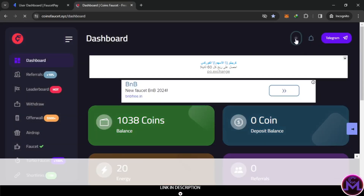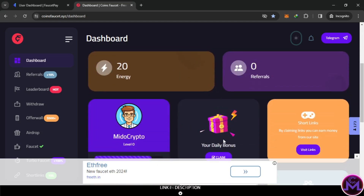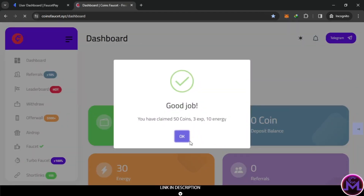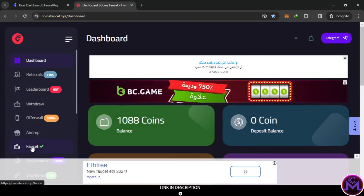I'm going to enter my account - don't forget the captcha. This is the home page when you enter; you can change the design from here. What you need in order to withdraw on this website is 1000 coins, which is easy to get. Don't forget that every day they will give you a daily bonus - when you click this button you can claim it.